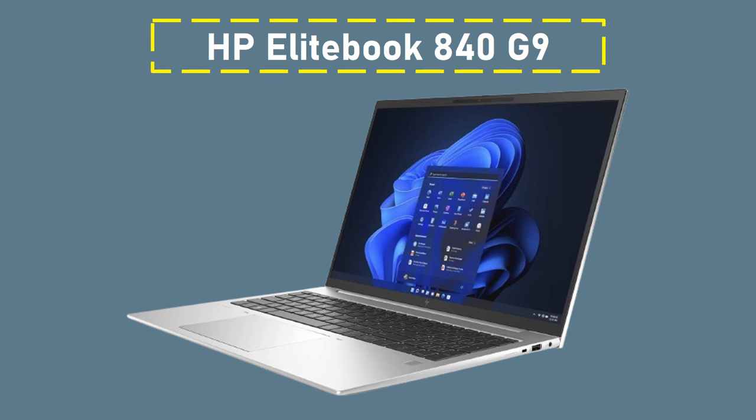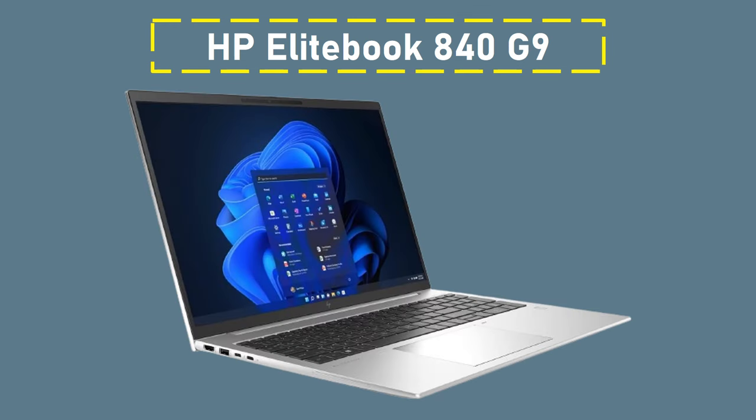These days, it's unusual to have so many ports, so if you're like me, you'll find it quite convenient to plug in external keyboards, mice, portable hard drives, and other devices.